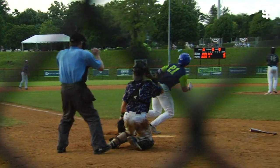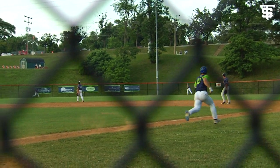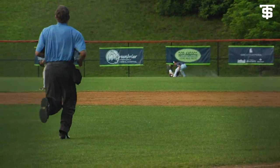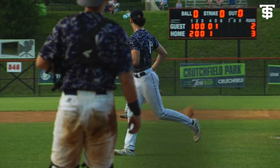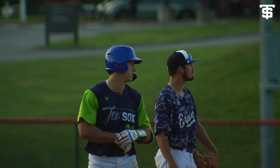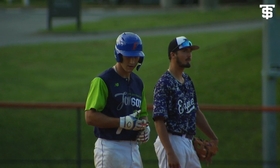First pitch to him, swung on and drilled out into right center field. Going back to the track, leaping at the wall and making a fantastic catch — but it comes out of his glove. Langford is on his way to third. He's got a triple, and we are officially on cycle watch here at Crutchfield Park.